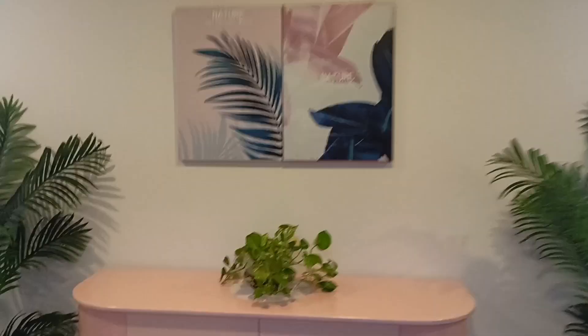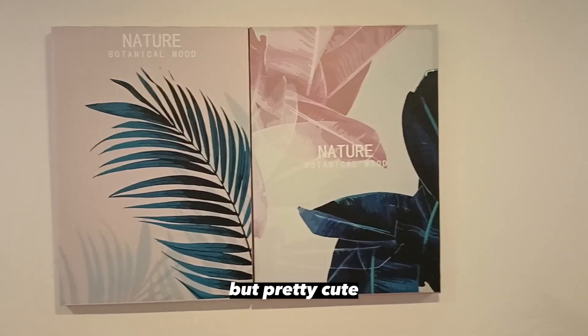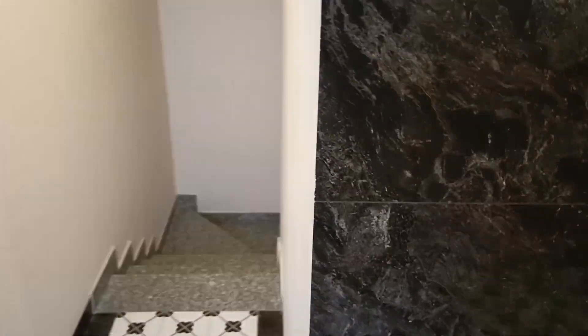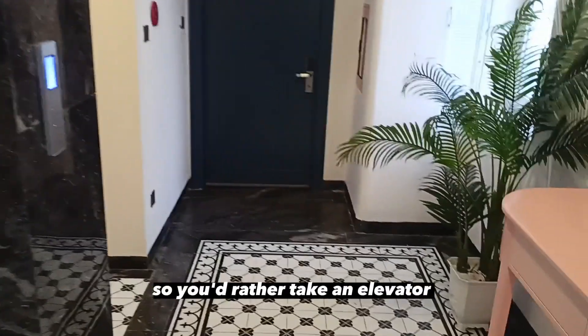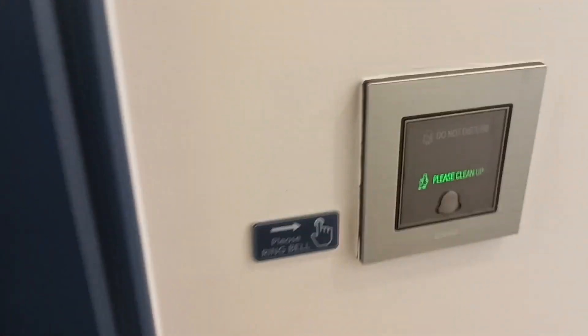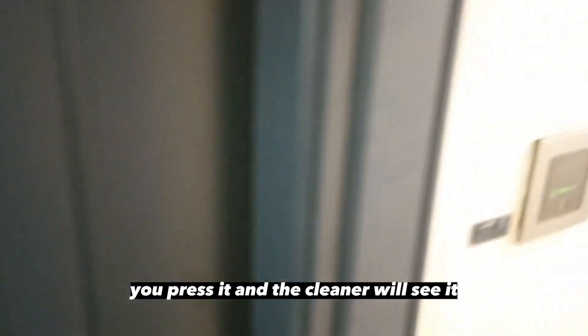Here is the floor and everything is pretty nice — maybe not super expensive, but pretty cute. There are plants here and some rooms. They ask us not to open the window, although I can't feel that there is centralized AC working. The stairs are very small, so you'd rather take an elevator. The routers are here so the Wi-Fi signal is pretty good. There is a button if you need to get the room cleaned — you press it and the cleaner will see it.